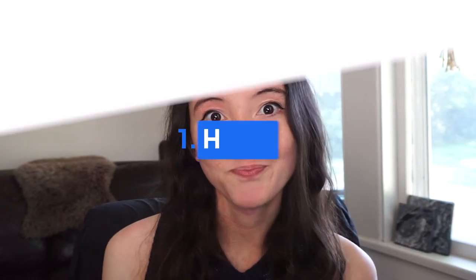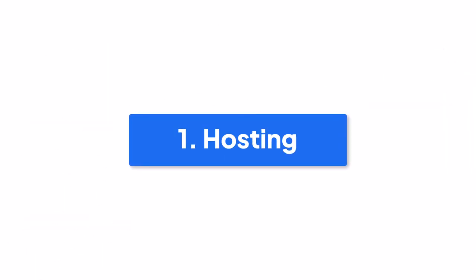If you're watching this video, you might be trying to decide between the two. In this video, I'm going to cover the things I see to be the main differences between the two. Starting with hosting.